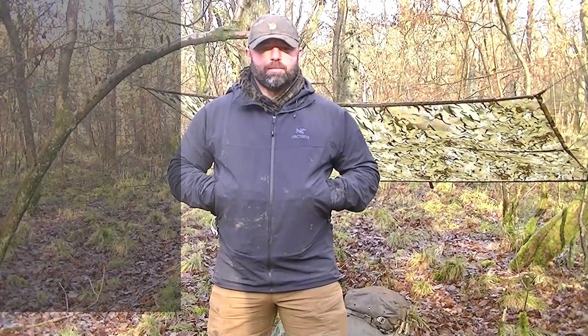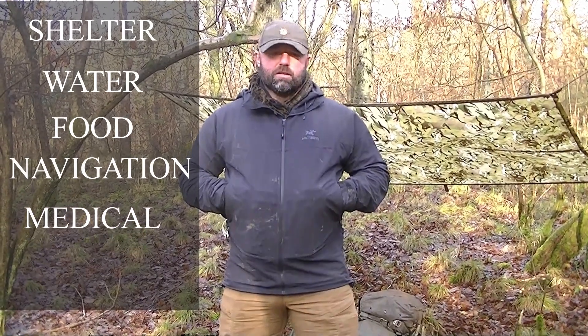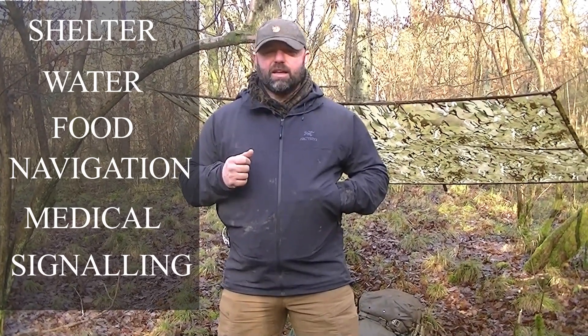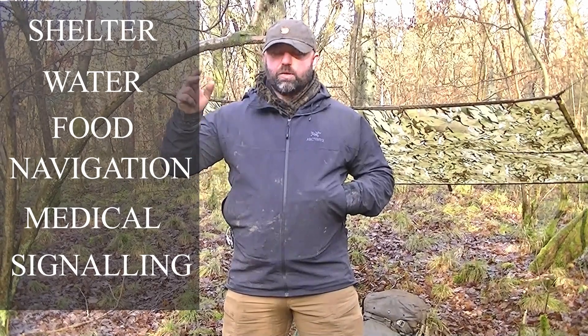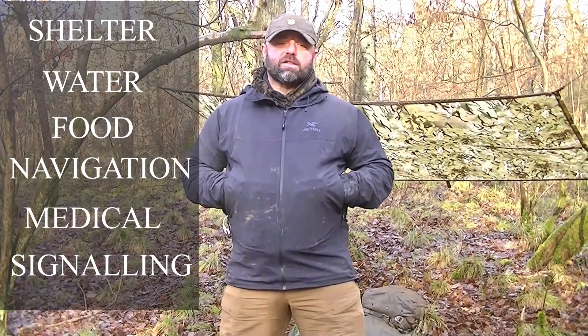The actual kit itself — I've broken it down into six categories. First: shelter, which includes clothing. Next: water, including purifying water. Then: food, and with food I include cooking devices. Next: navigation — maps, compass, GPS. Then: medical, which speaks for itself. And last: signaling devices — so if you were on a mountainside with a broken leg you can signal for help. That includes phones, radios, torches, and bright-colored items like bandanas.